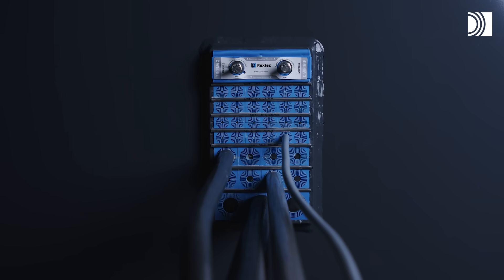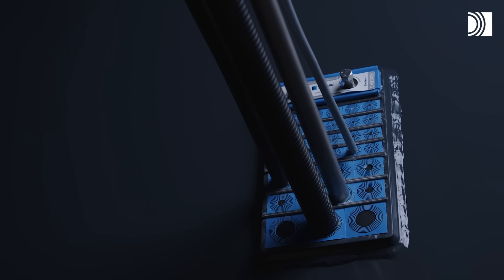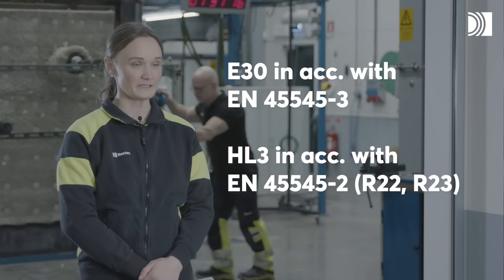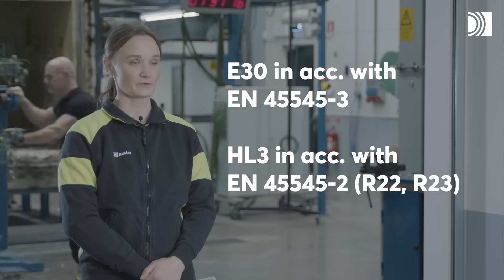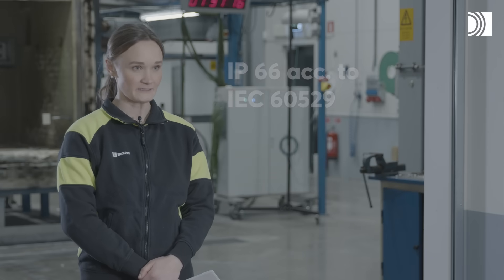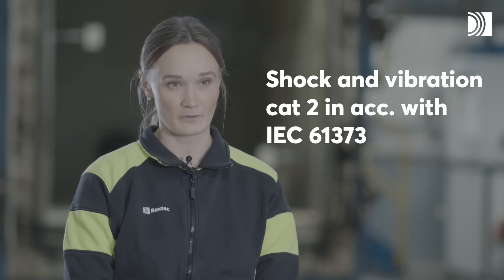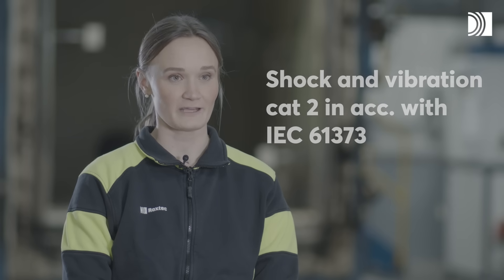We can also test for water ingress protection, cable retention, and climate cycling of our products — just to mention some of the test possibilities we have. The proven performance of Rockstech Mobility seals is very good: they fulfill a fire barrier rating of E30 in accordance with EN45545-3, an IP rating of IP66, and they meet shock and vibration requirements related to rolling stock applications.